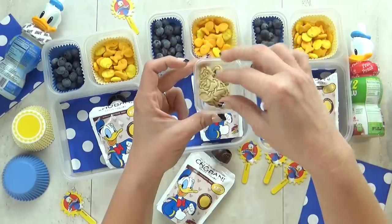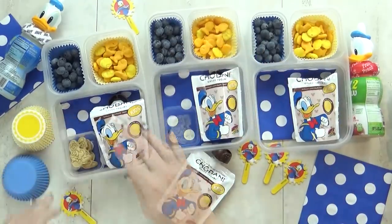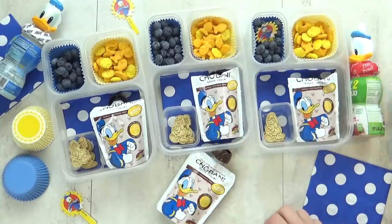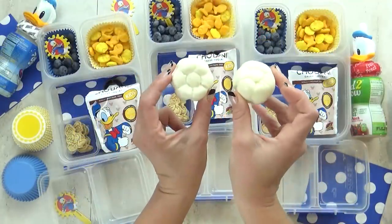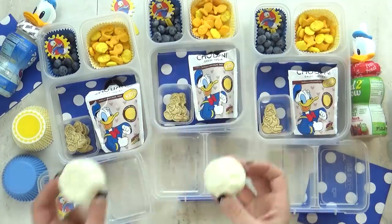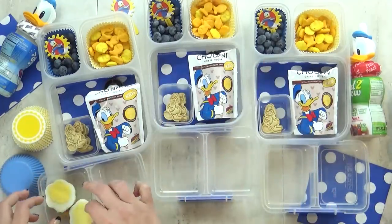For a special treat today I'm also giving the kids some of these Donald shaped cookies. These guys actually taste like a graham cracker and they come in this bag that I get at Disneyland. I'm just gonna put a few in there and add this little Donald cupcake topper just for fun. I also wanted to include a hard boiled egg in today's lunch, so I used my daisy shaped egg mold.